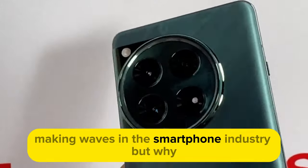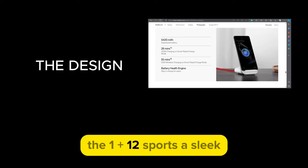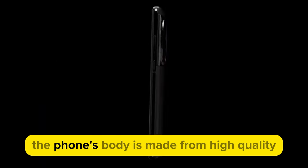The OnePlus 12, a phone that's been making waves in the smartphone industry — but why? Let's start with the design. The OnePlus 12 sports a sleek, premium design that catches the eye.